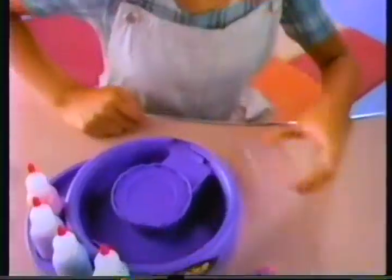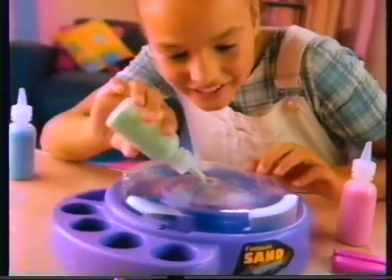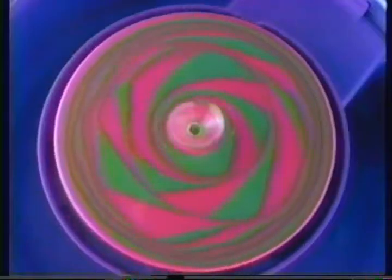Fantastic Sand Surprises! Made by me! It's easy to make Fantastic Sand Surprises! To make it spin, just press the top! It's a new design each time you stop!